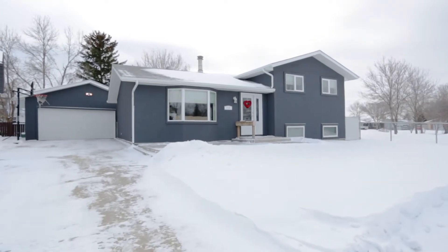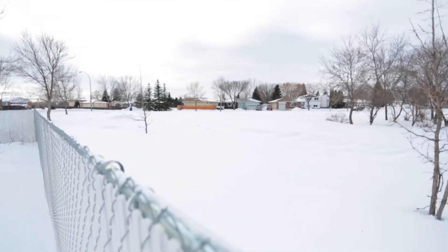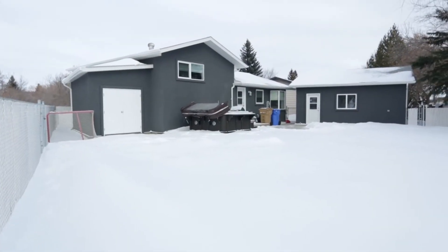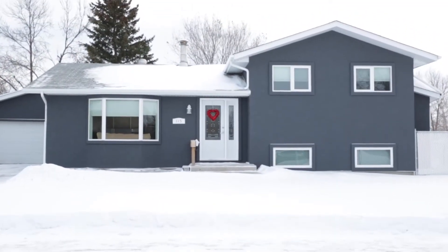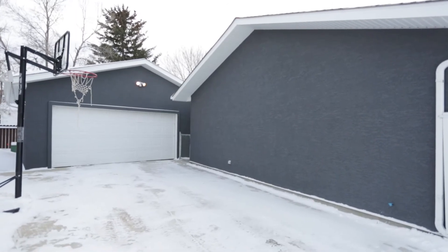Welcome to 115 Weeks Crescent. This home is 1,600 square feet and backs and sides a park in Uplands. The exterior of the home has been wrapped in insulation, and updates completed in the last couple of years include brand new windows and doors throughout and new acrylic stucco.